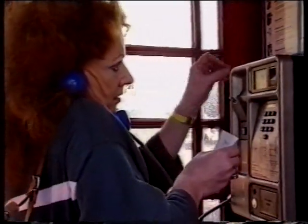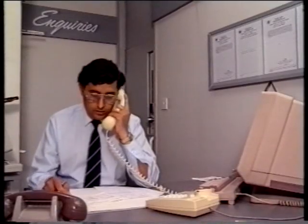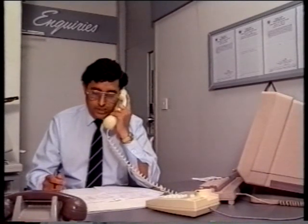Whenever a customer reports a smell of gas or any other emergency situation, there is no doubt who is responsible for the report. You are, wherever you work in British Gas, and nobody has to be in any doubt what to do.